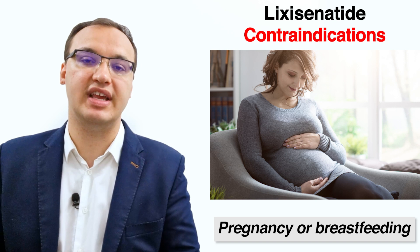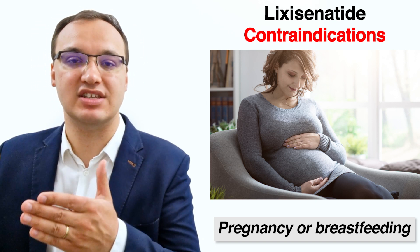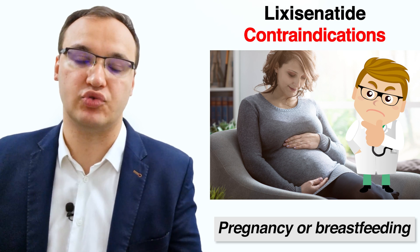The next contraindication is whether the patient is pregnant or breastfeeding. If so, Lixisenatide is not advised; however, it can be used but will require careful monitoring by the prescribing doctor.